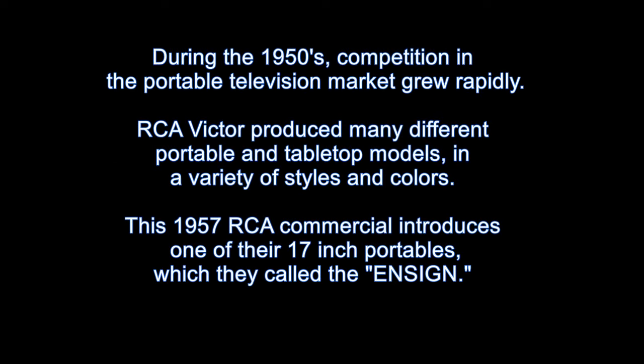During the 1950s, competition in the portable television market grew rapidly. RCA Victor produced many different portable and tabletop models in a variety of styles and colors. This 1957 RCA commercial introduces one of their 17-inch portables, which they call the Ensign.